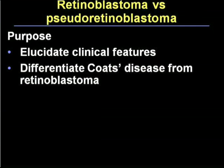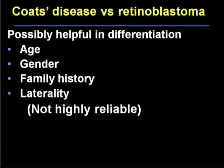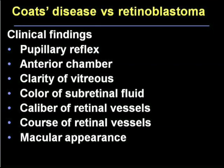The purpose of the next few minutes is to elucidate some of the clinical features helpful to you as a clinician in differentiating Coates disease from retinoblastoma. We have over 1,400 cases with retinoblastoma and over 200 with Coates disease, all with thorough evaluations with fundus drawings and appropriate studies. Factors that are possibly helpful include age, gender, family history, and laterality — though these are not highly reliable due to overlap. More reliable features include the nature of the pupillary reflex, the anterior chamber, vitreous clarity, color of subretinal fluid, caliber and course of retinal vessels, and the macular appearance.